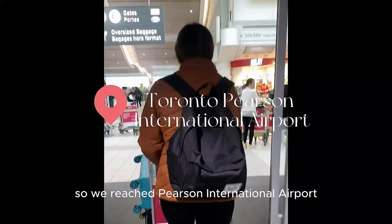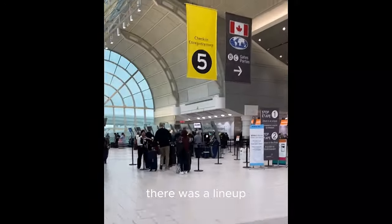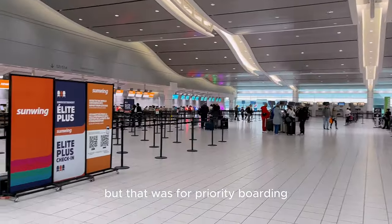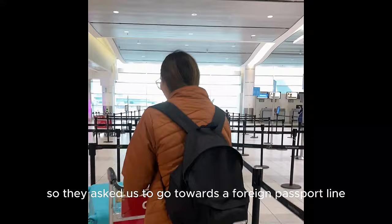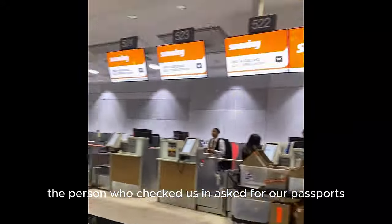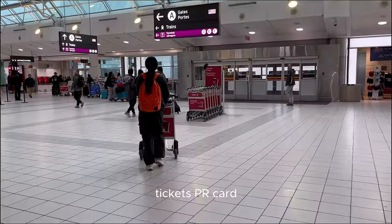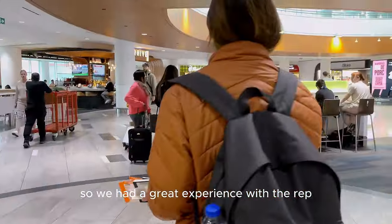We reached Pearson International Airport and looked for the Sunwing counter. There was a line-up but that was for priority boarding, so they asked us to go towards a foreign passport line and that line was pretty empty. The person who checked us in asked for our passports, tickets, PR card and visa, and they gave us seats together — we had a great experience with the rep.